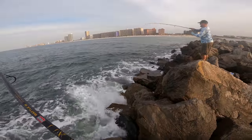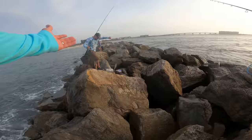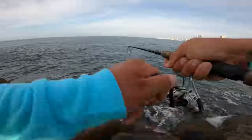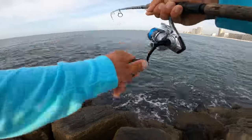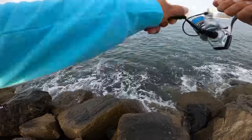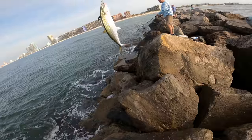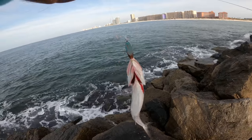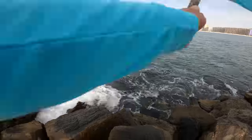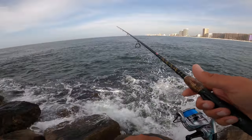Looks like something decent — nice Spanish, sweet! Rocking the Waterland sunglasses. Got him — it's a Spanish! Nice Spaniard, get over here. This Spanish will definitely make a mess of your clothes. My wife will love it when I come home with blood and scales all over me.